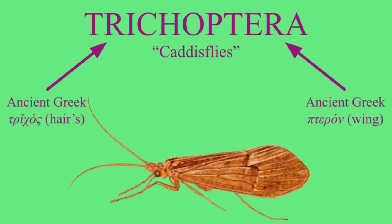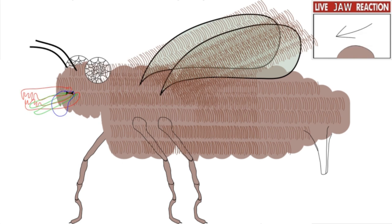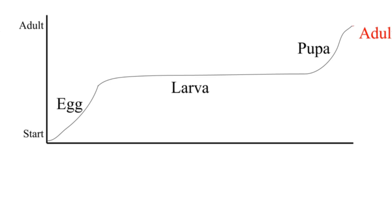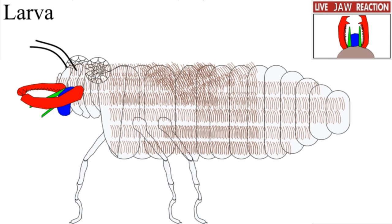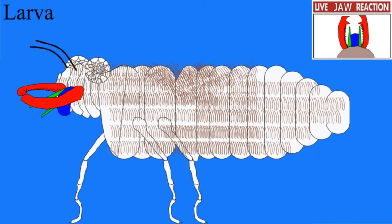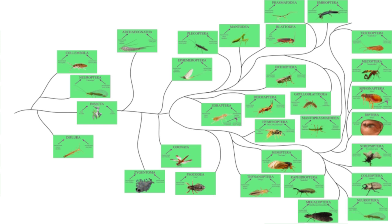Trichos means 'hairy' — hairy wings. The wings of a caddisfly are covered in fine hair, as is most of their body. Their mouthpieces are reduced because, like the mayflies, the adult stage is kind of just for mating and then dying. The larvae are also covered in hair, but they have well-developed chewing mouthparts. The larval and pupal stages occur underwater. Caddisfly larvae also like to cover themselves in stuff, much like a bagworm, which they sometimes use for most of the cocoon.